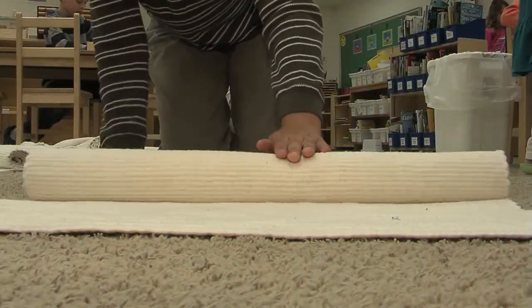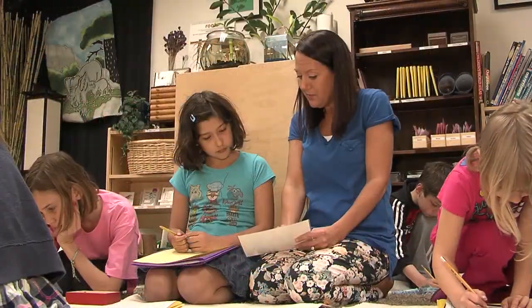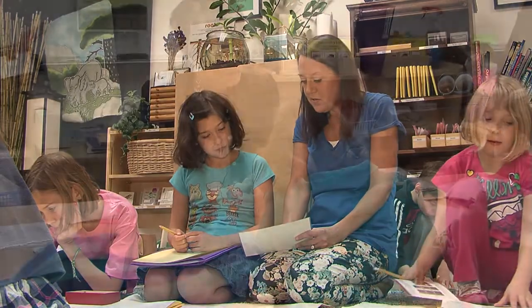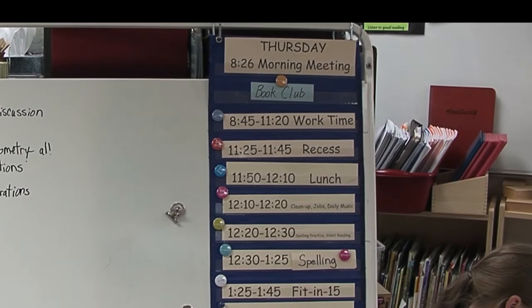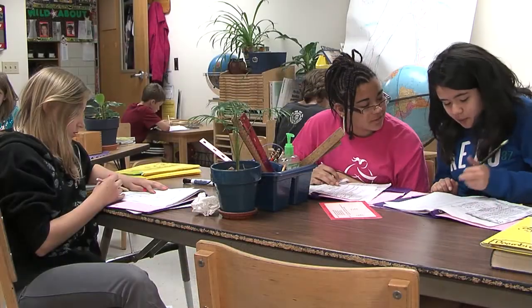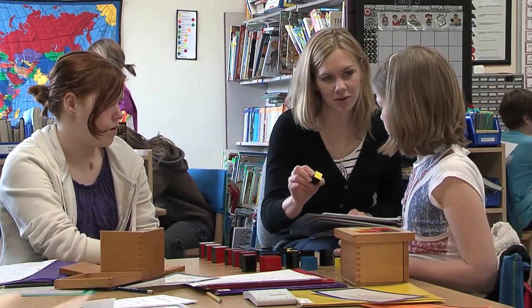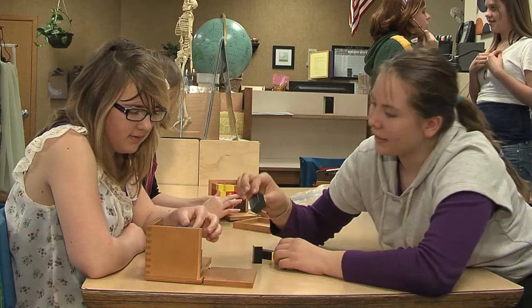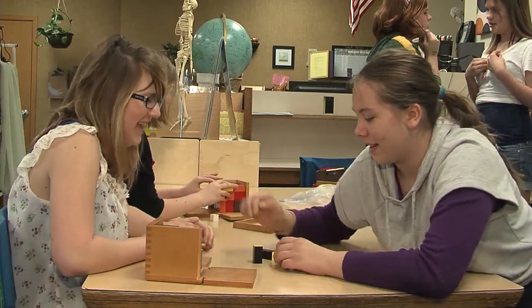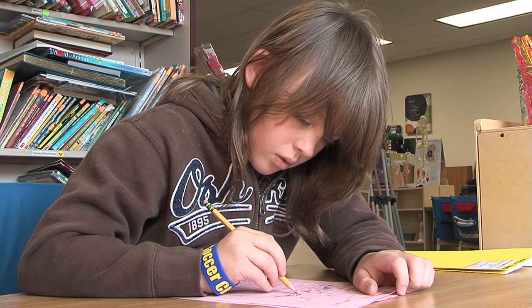In a Montessori classroom, students work individually or with a partner. Teachers deliver presentations to individuals or small groups of students. The daily schedule allows large blocks of uninterrupted work time to solve problems, to see the interdisciplinary connections of knowledge, and to create new ideas. Students learn through manipulating materials and interacting with others. Montessori materials allow children to find answers and information so they can develop into independent learners.